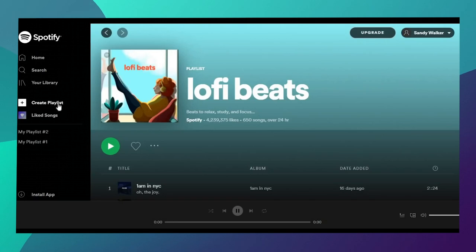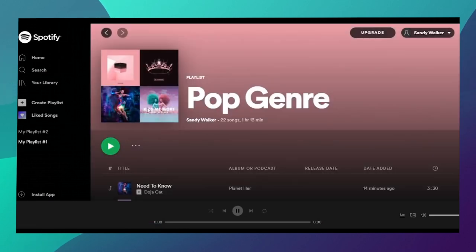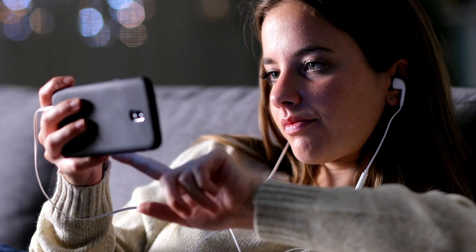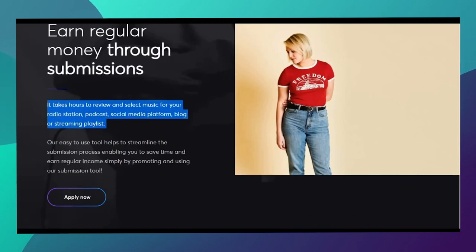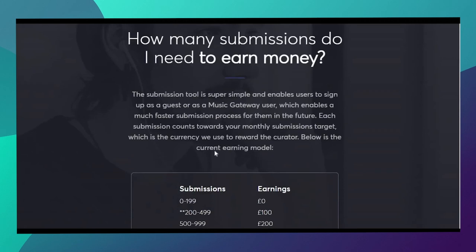One thing I'll show you is that you may make a playlist by clicking on this link. When you click it, you'll be able to make a whole new playlist that will earn you a lot of money every day. I'd like to show you a hidden website where you can sign up to become a music curator and get paid for nothing more than listening to music. In essence, you may become a Spotify music curator, create a playlist, then submit them to this website. You will be compensated for every song playlist you publish on this website, and you'll earn more money if you submit more playlists.